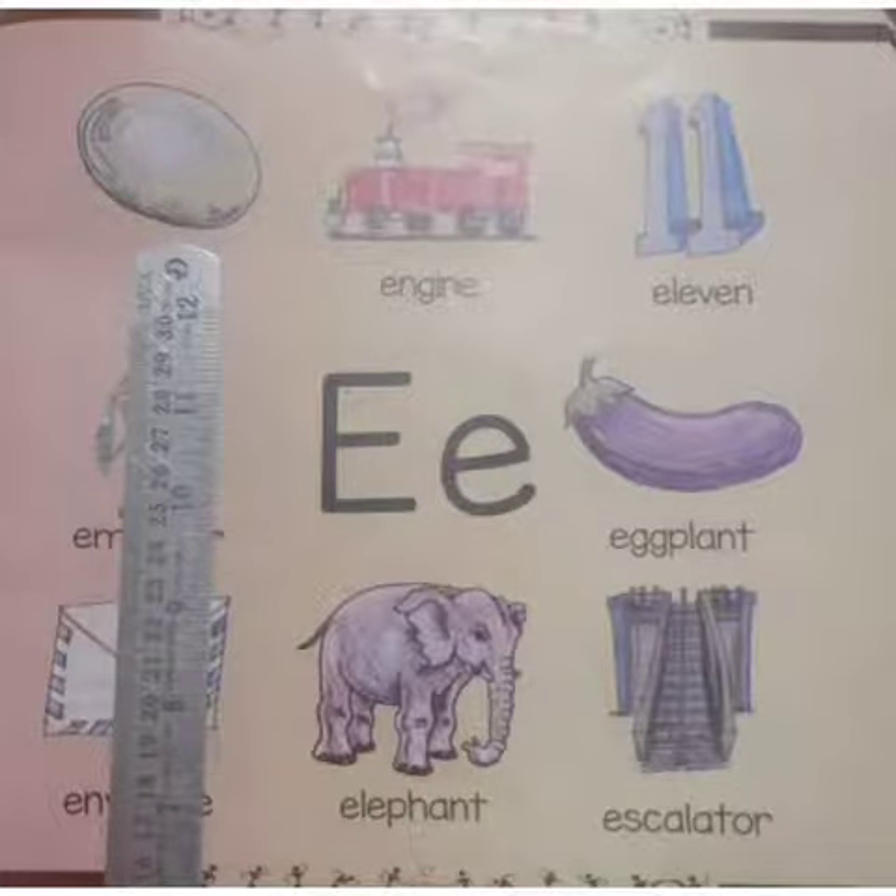First we have a picture of an egg. Eggs are laid by female animals of many different species including birds, reptiles, mammals and fish, and have been eaten by humans for thousands of years. Eggs are loaded with high quality proteins, vitamins, minerals, good fats and various nutrients.